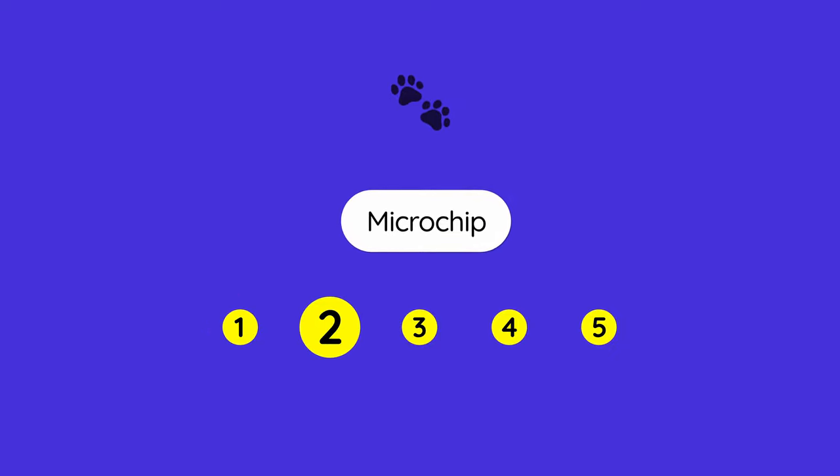The second requirement is a microchip. Your pet needs to have a microchip that conforms to EU standards. I'm going to read these standards out loud — it sounds technical, but just make sure to talk to your vet and provide these standards; they will know what to do.